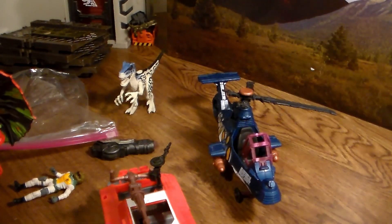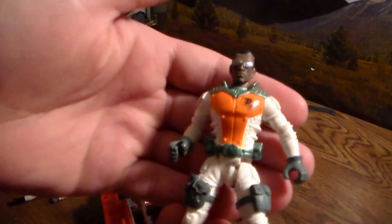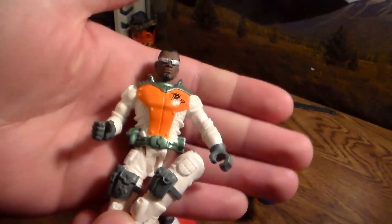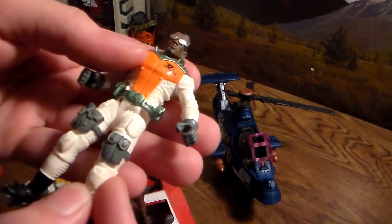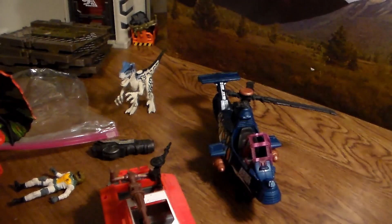So the first thing that happens — I go to move one character's leg and his leg completely comes off. Thank goodness I already have this figure, so I don't need this one. But come on — that was not in the eBay listing, that was not in the description at all, that one of the figures is broken.